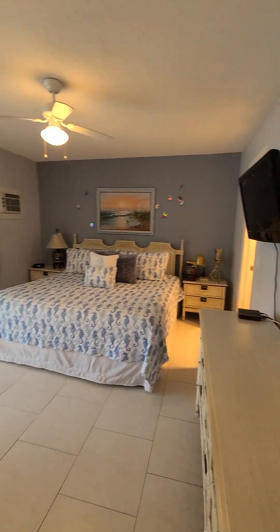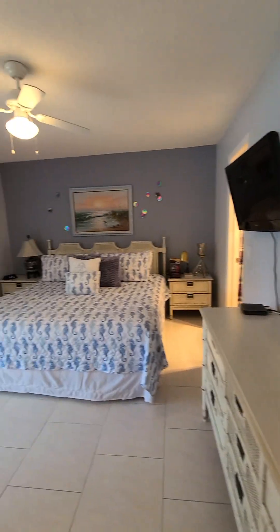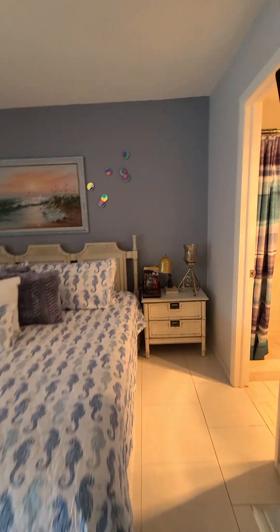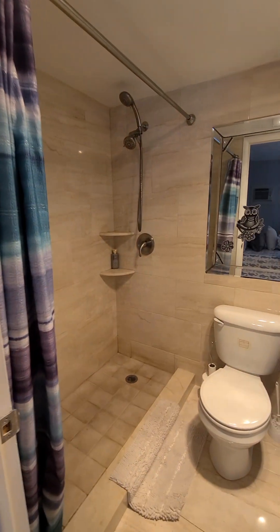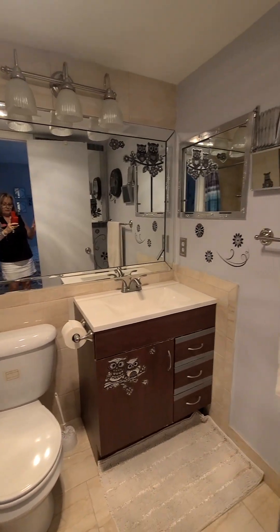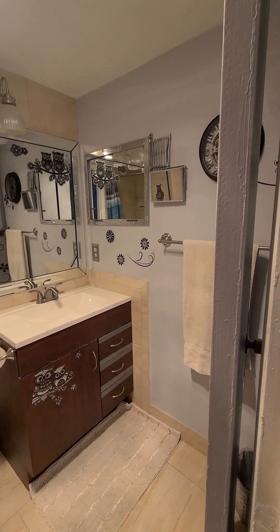Nice spacious master bedroom. And here we have a nice updated bathroom with a tile shower. Lots of storage.